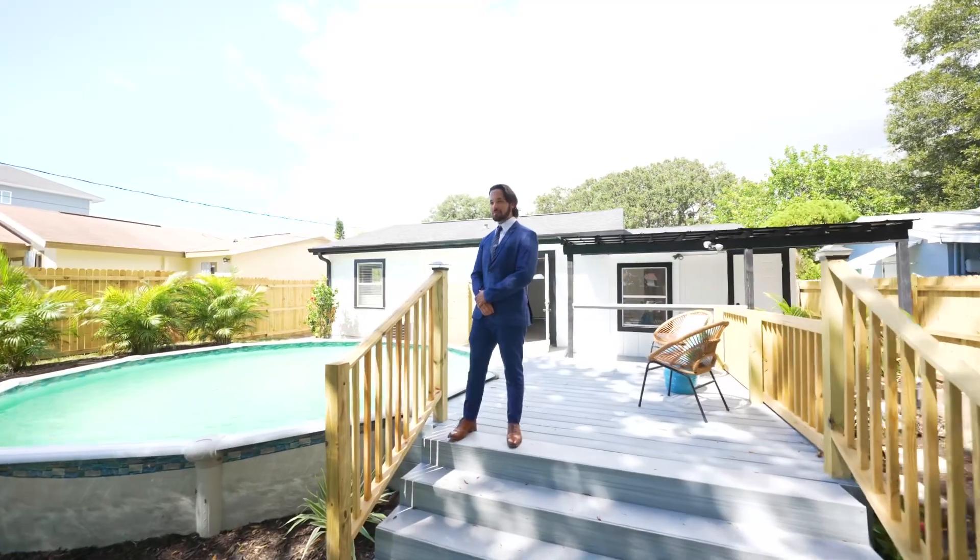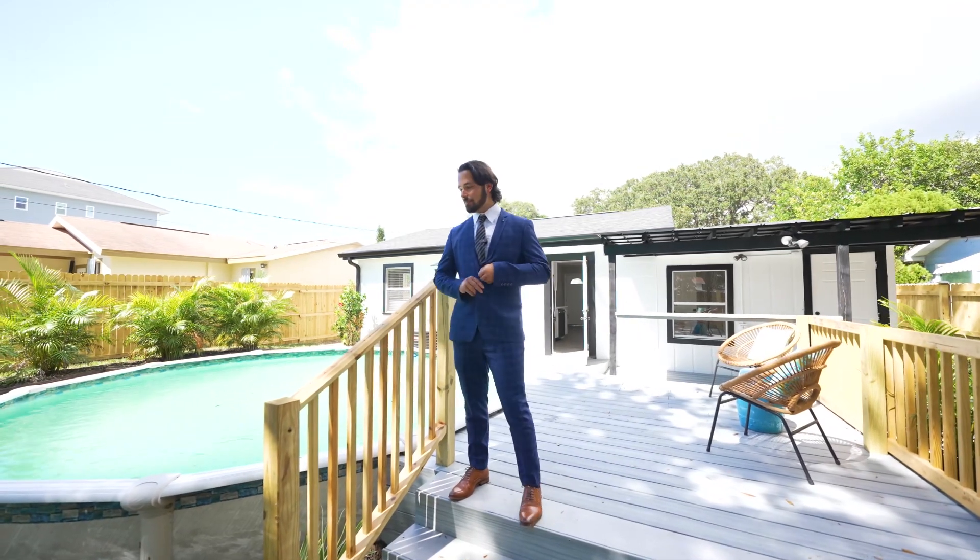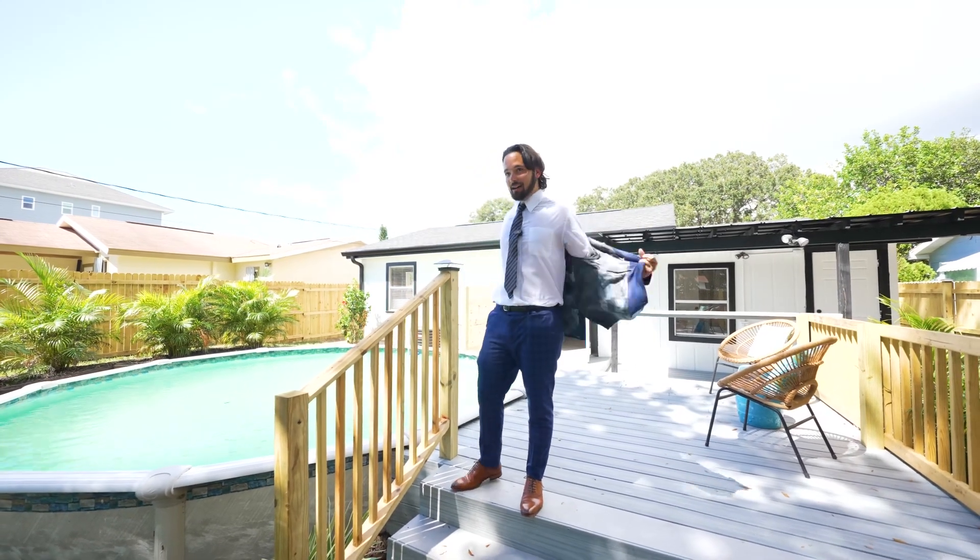Thank you guys for coming by to this absolute gem in this historic neighborhood, but you guys gotta go — I have friends coming over.